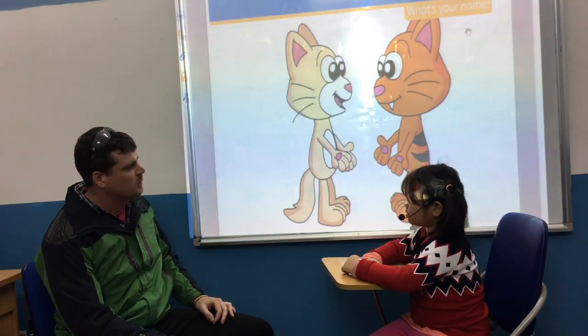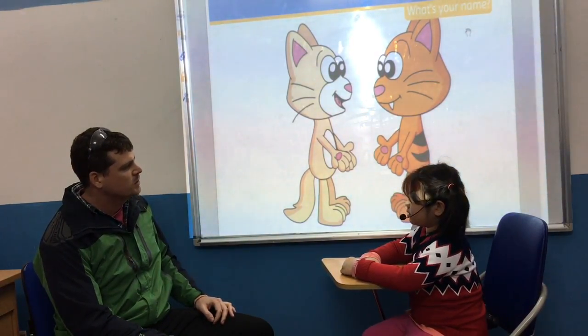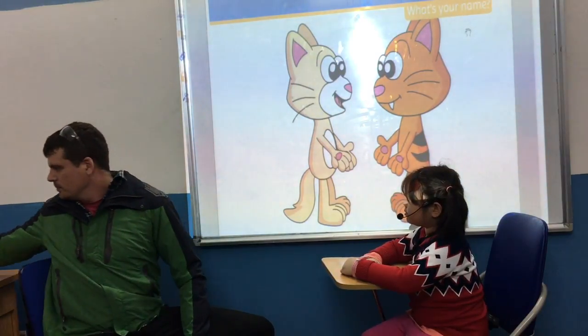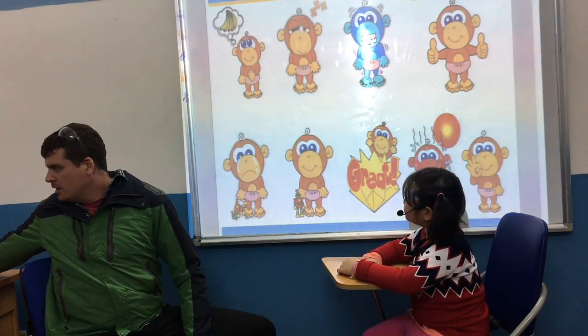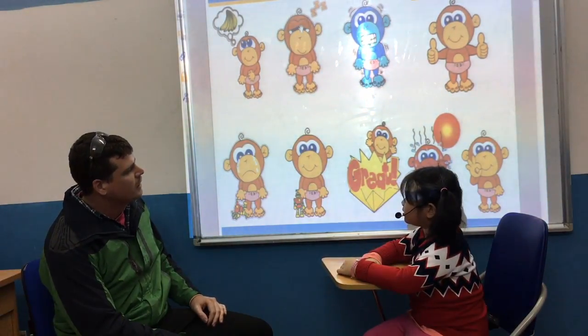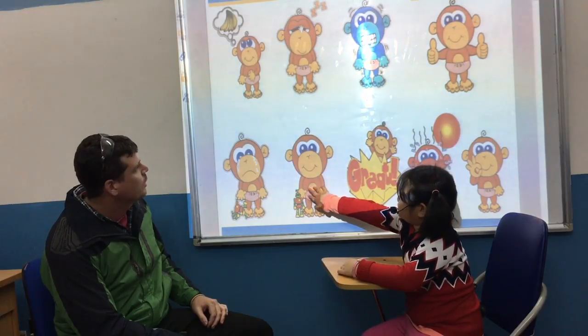Good afternoon. Good afternoon. What's your name? My name is Cho. Nice to meet you. How are you, Cho? I'm happy. Can you show me happy? Good girl.